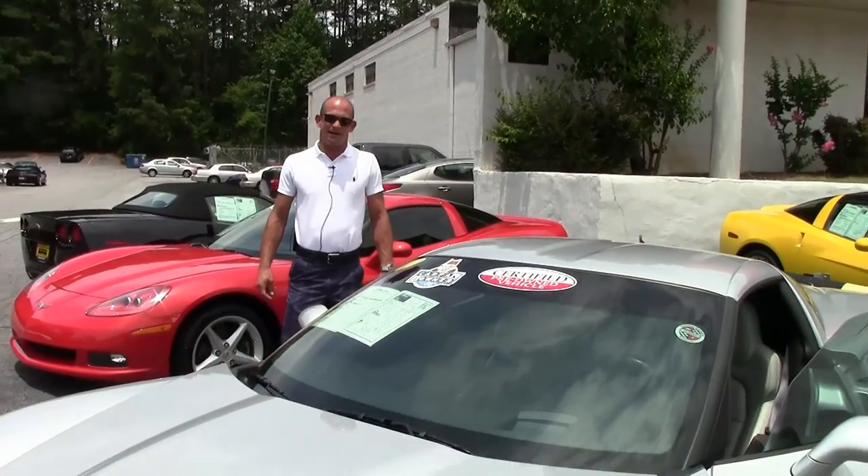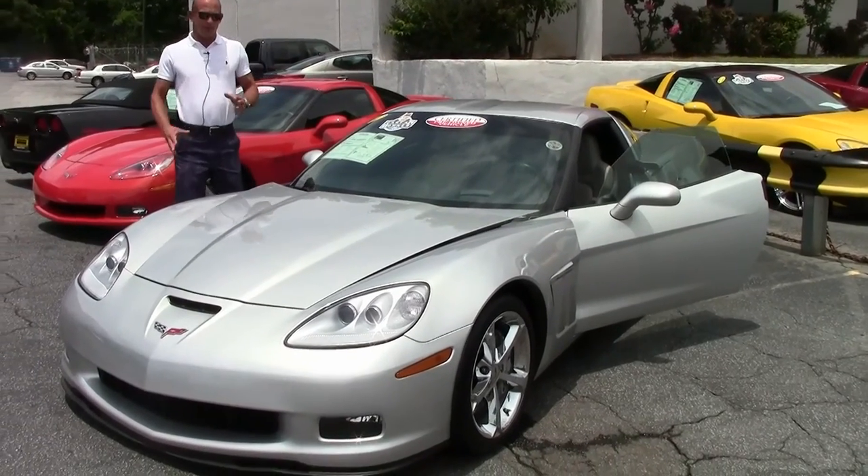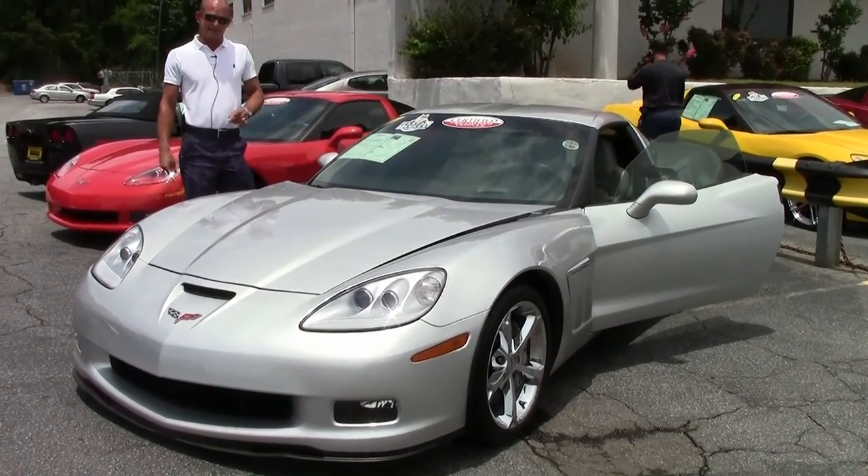Good afternoon. Lance Elliott here with BioVet. This afternoon I'd like to take a little time to show you this beautiful silver 2012 Corvette C6 Grand Sport.